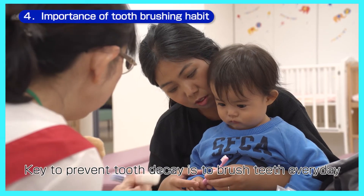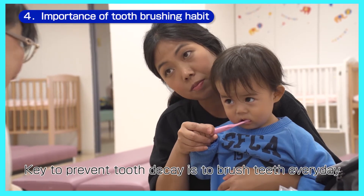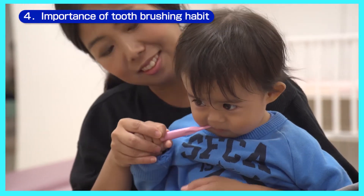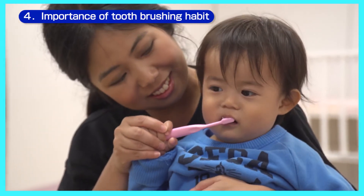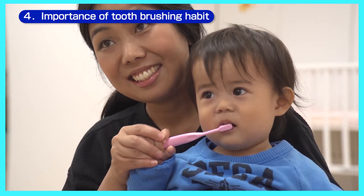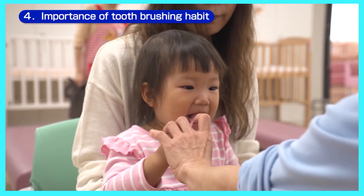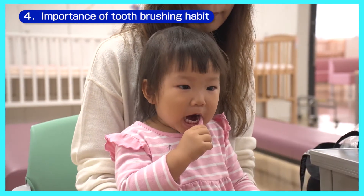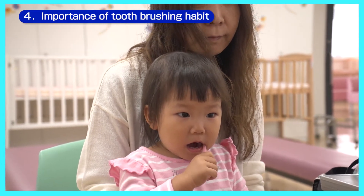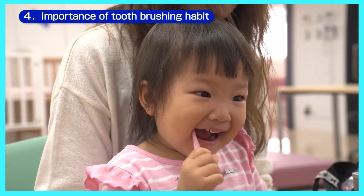It is important to make a habit of brushing your teeth every day to avoid tooth decay. Get your child into the habit of brushing their teeth from infancy. Begin by giving your child a toothbrush to hold. Children tend to bite the toothbrush at first, but they will gradually start to move the toothbrush in their mouth. Do not let your child walk around with a toothbrush in their mouth — they might fall over and hurt themselves badly. An adult should always be there to watch.